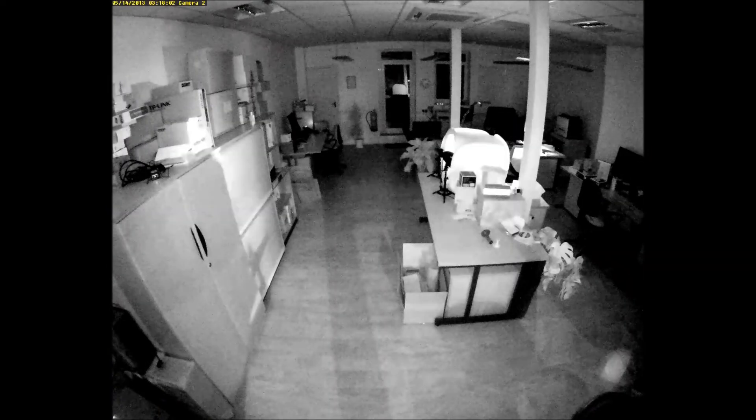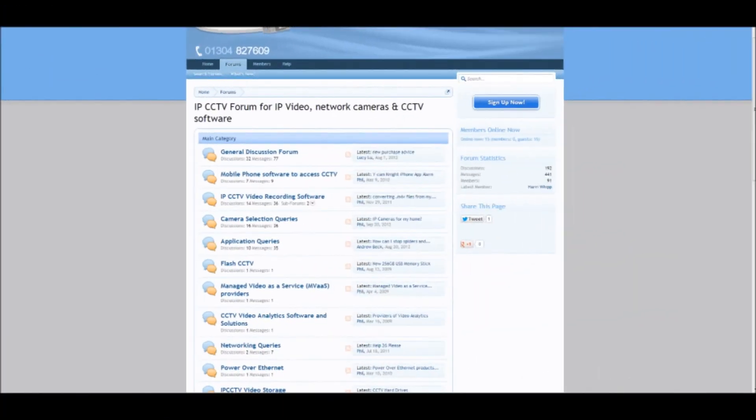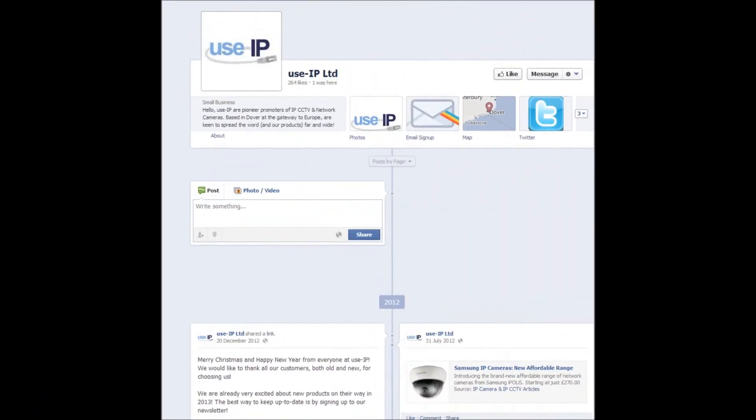There you have it — just some sample footage of the FD8151V-F2. Once again, thank you for watching, and to check this product out please go to www.usip.co.uk. Don't forget to visit the blog and forum and continue to watch our videos here on YouTube.